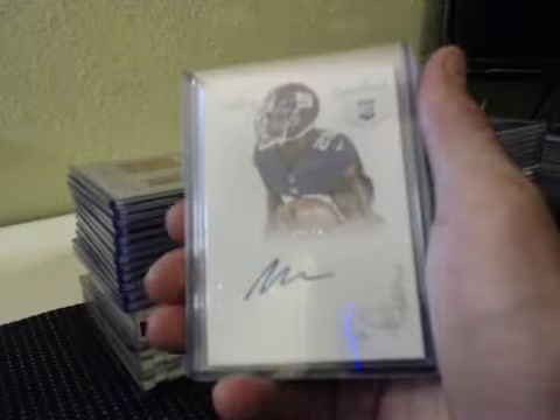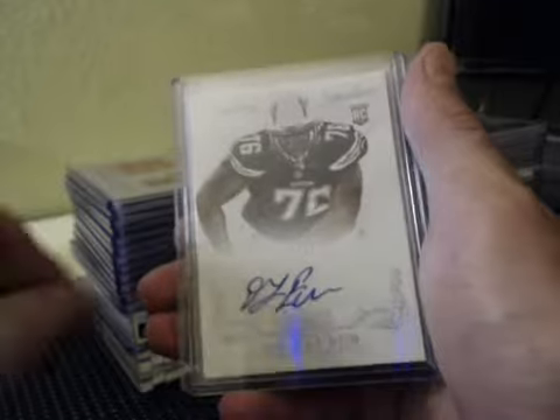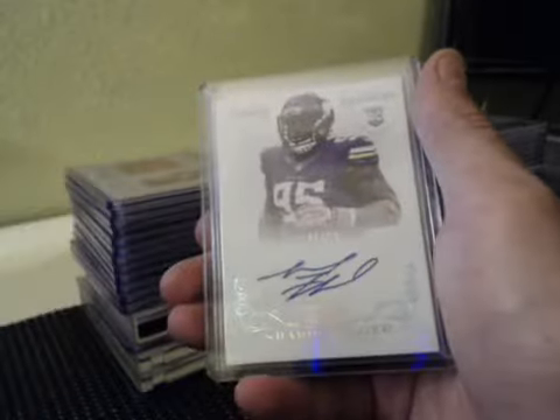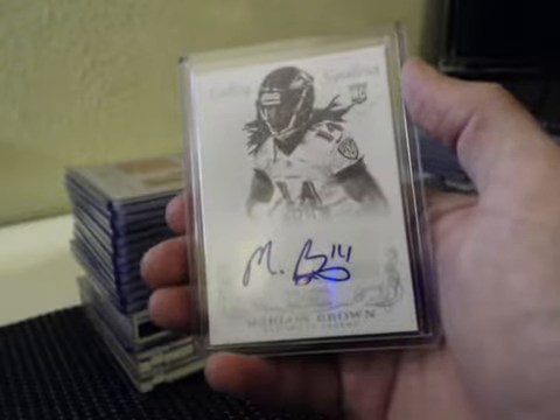Some rookie autos: we had Michael Cox for the Giants, Jawan Jamison, DJ Fluker, Sharif Floyd, and Marlon Brown — 99 of 99.